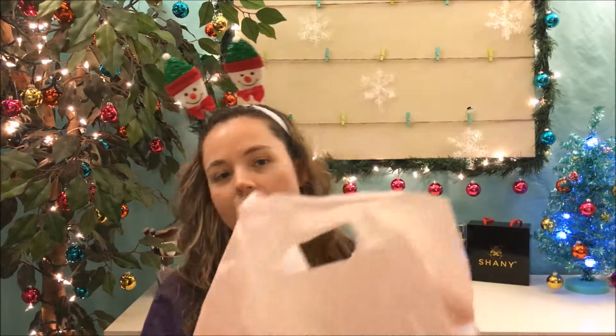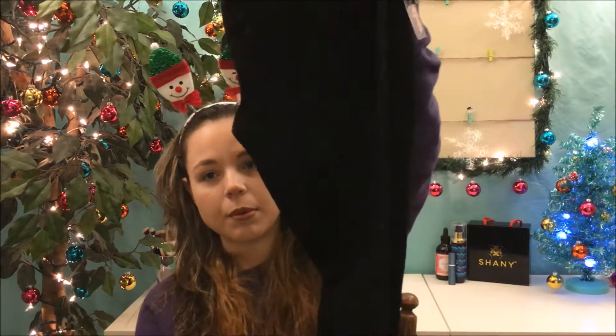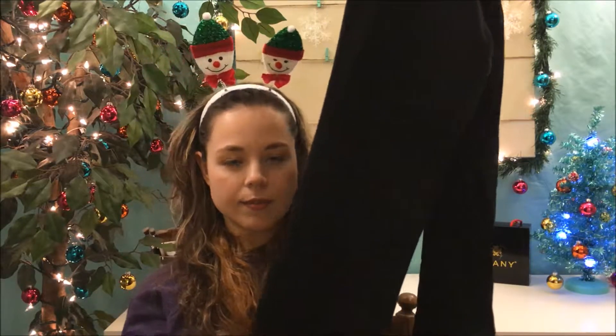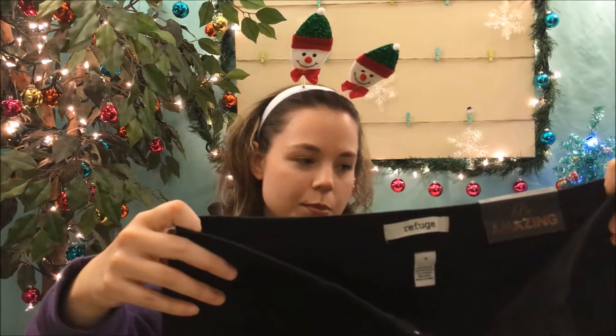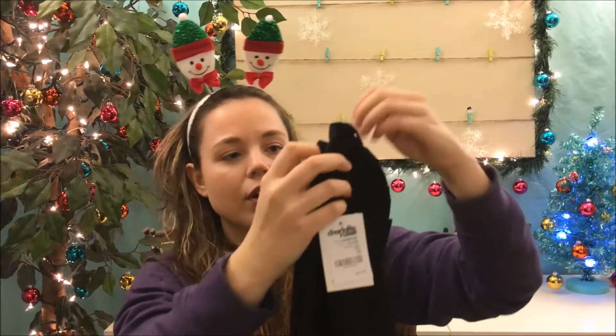I also stopped into Charlotte Russe at the outlet mall since I don't have one near me at home. I found a pair of black skinny tight leggings — kind of legging-like jeans. I really needed a new pair because my old ones are fading out. They had a bit of a smell, but hopefully that'll wash off. They were a great deal at $14.99, so I thought I'd give them a try.